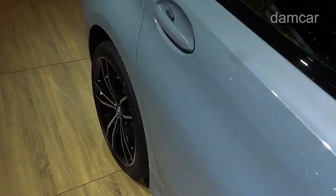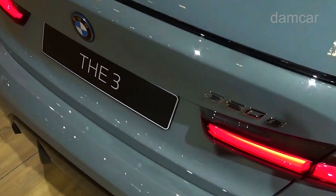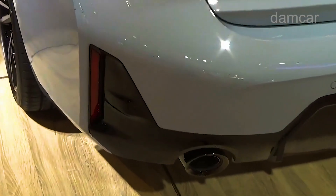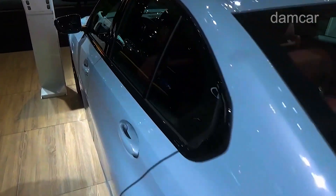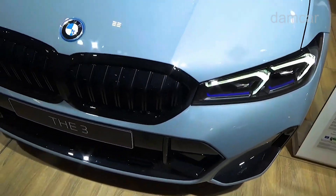While the turbocharged inline-six in the top-dog M340i packs 382 of the biggest, strongest horses this side of the Bavarian Alps. The 3 Series doesn't have the style of the Alfa Romeo Giulia or the value-packed features list of the Genesis G70, but it's so well-rounded, athletic, and engaging to drive that it stands at the very top of our segment rankings.